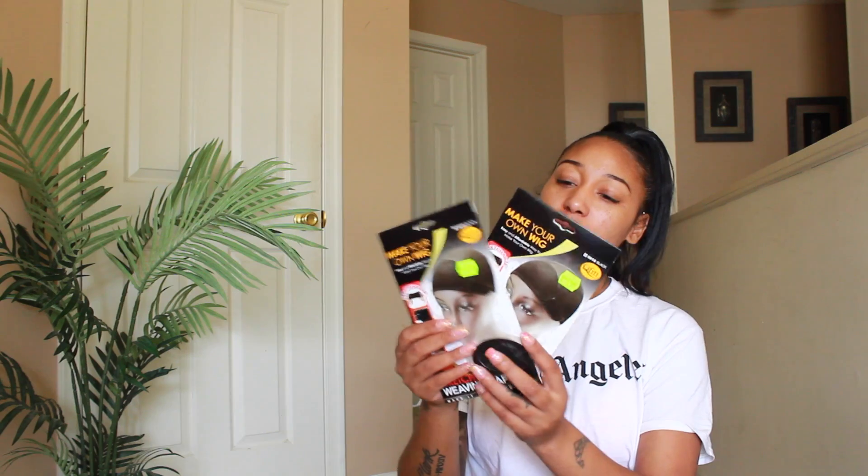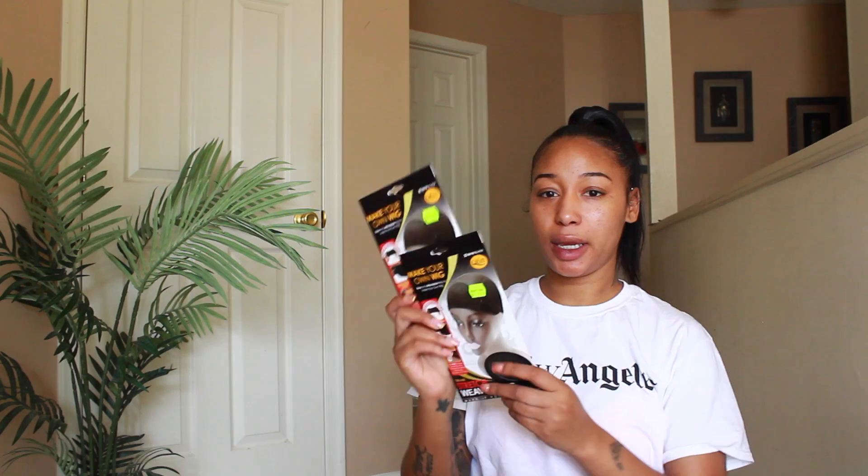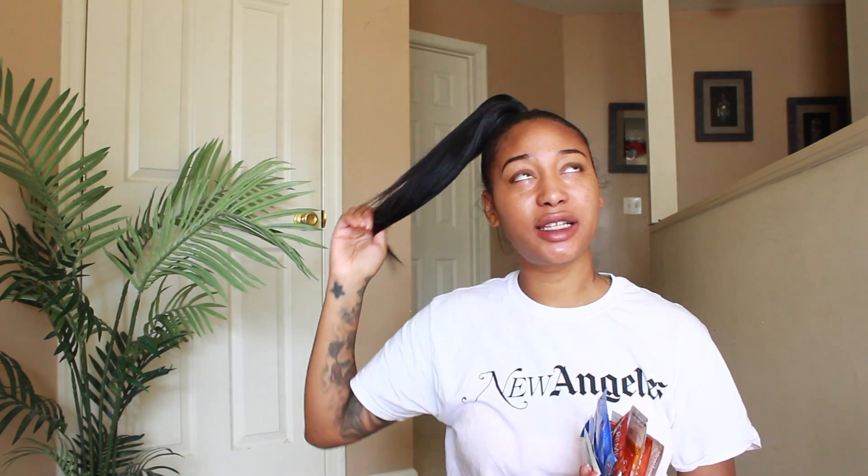I also got stretch weaving caps — these are what I use to make my wigs. I got two because I do plan on making a wig soon. Every time I go there they give me a ton of samples, probably because they know they're taking all my money! But I actually stayed in the price range I wanted to — I gave myself a budget of two hundred dollars and I spent two or three dollars under that, so I think I did pretty good.